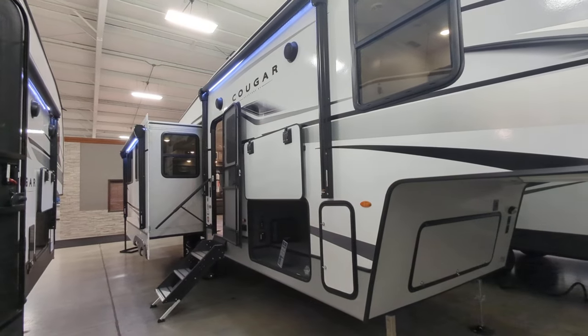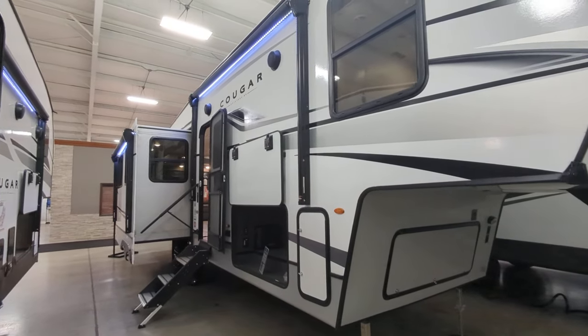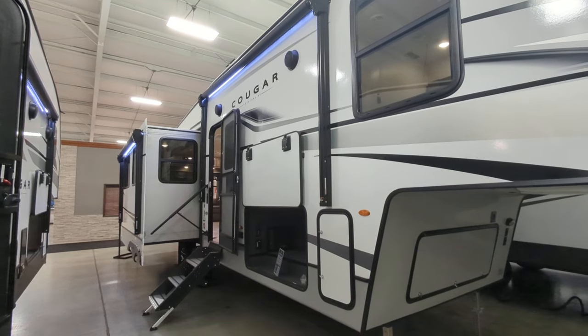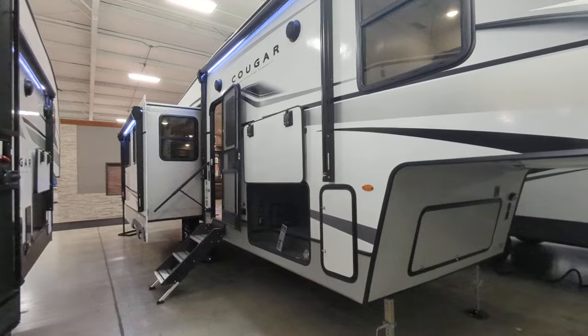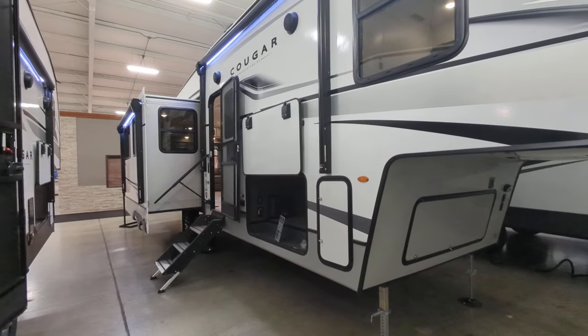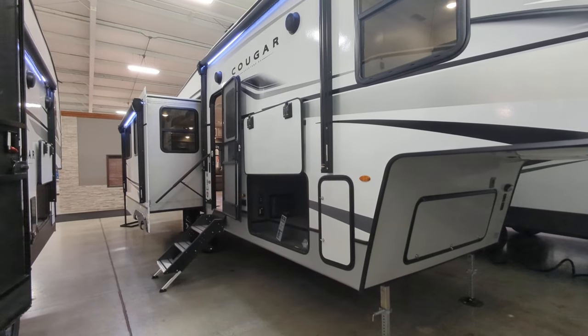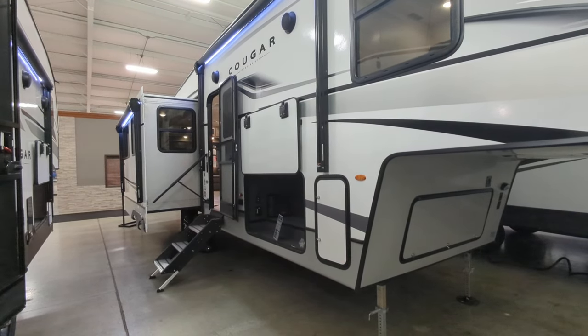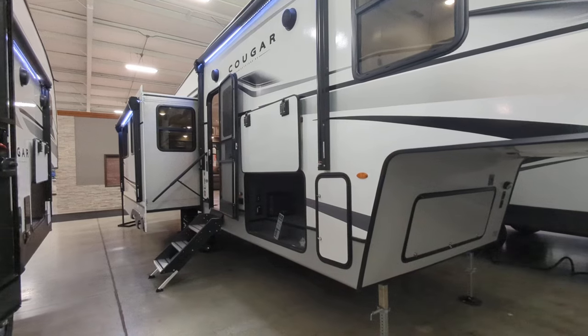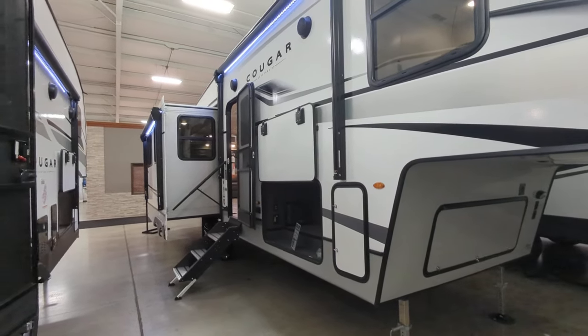This is one of Cougar's half-ton models. It is a rear-living camper — I'll show you that when we go inside. You're coming in at 8,893 pounds, so really light as far as a fifth wheel is concerned, especially a Cougar. You're looking at 32 feet 9 inches, and you're going to sleep six people in this camper.